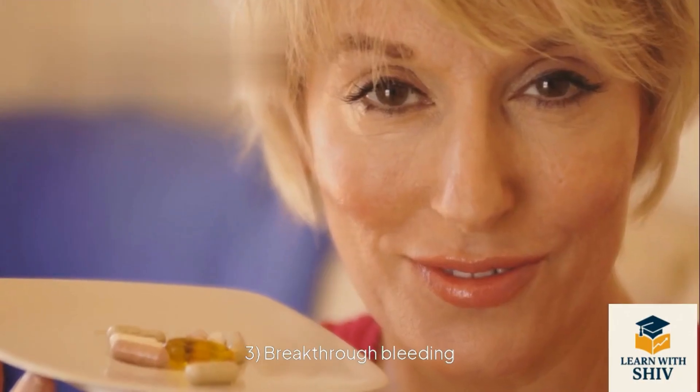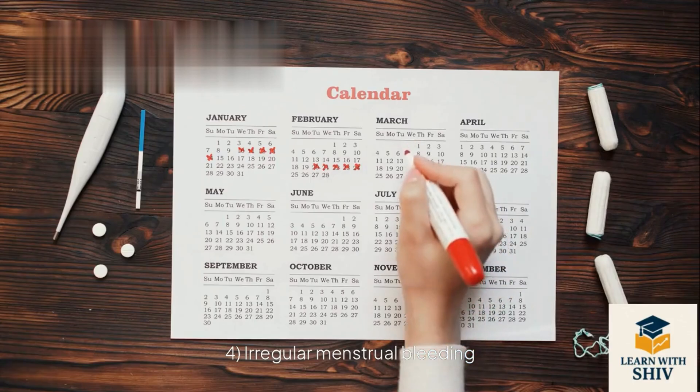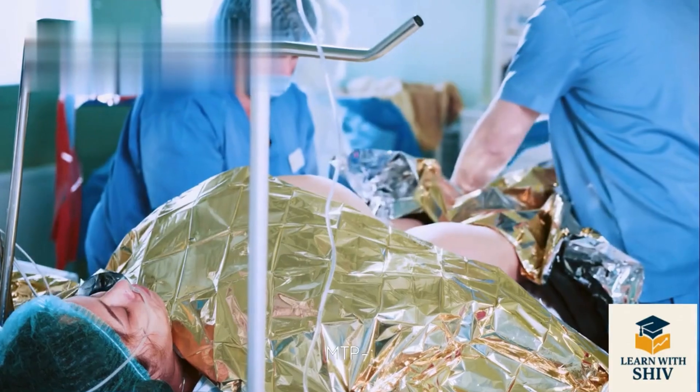Side effects of contraceptives: 1. Nausea, 2. Abdominal pain, 3. Breakthrough bleeding, 4. Irregular menstrual bleeding, 5. Breast cancer.